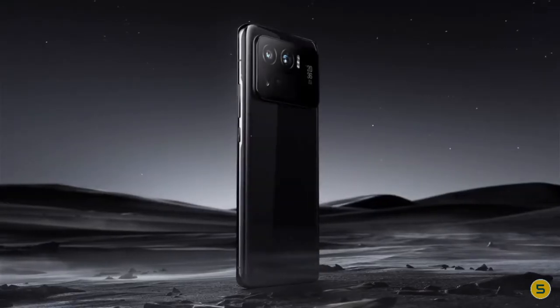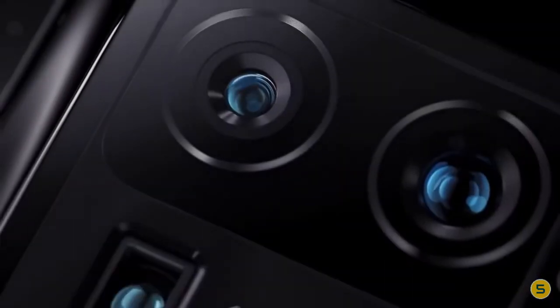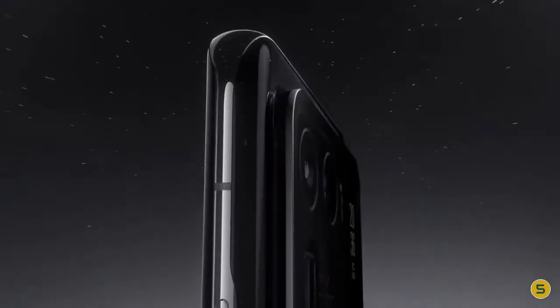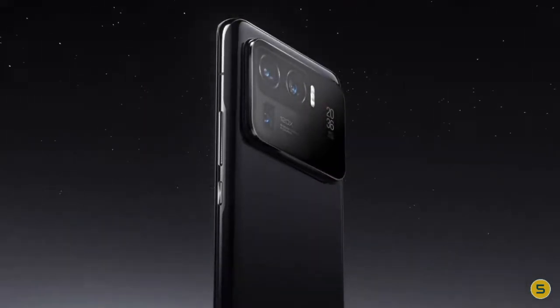Number four: Xiaomi Mi 11 Ultra. The design of the Mi 11 Ultra is stunning — it has an aluminum frame, a curved display with Corning Gorilla Glass Victus, and a ceramic back. However, all these premium materials contribute to a 234-gram weight. The back features a 1.1-inch OLED display which can show battery level, notifications, or even be used as a viewfinder in the camera app. The main display on the Mi 11 Ultra is easily one of the best out there.